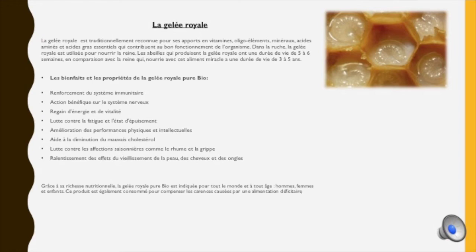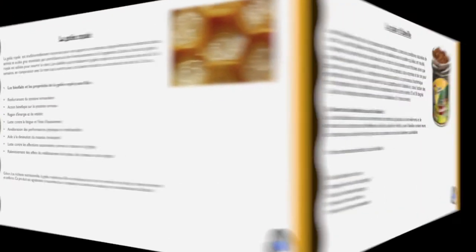Les bienfaits de la gelée royale permettent de renforcer le système immunitaire, d'avoir une action bénéfique sur le système nerveux, d'avoir un regain d'énergie et de vitalité, de lutter contre la fatigue et l'état d'épuisement. Elle améliore également les performances physiques et intellectuelles, aide à la diminution du mauvais cholestérol, permet de lutter contre les infections saisonnières comme le rhume et la grippe, et permet le ralentissement des effets du vieillissement de la peau, des cheveux et des ongles. La gelée royale pure bio est indiquée pour tout le monde et à tout âge — hommes, femmes et enfants — et est également consommée pour compenser les carences causées par une alimentation déficitaire.